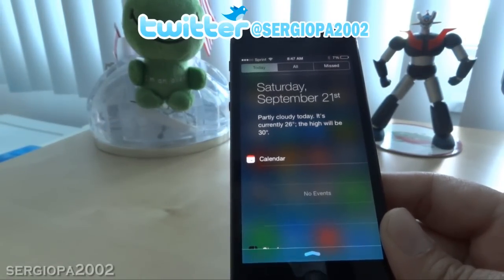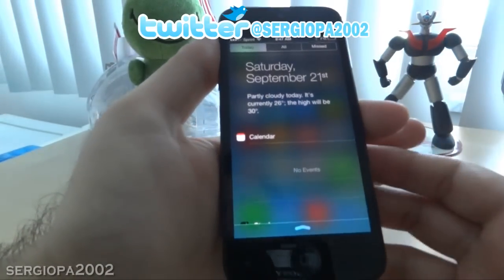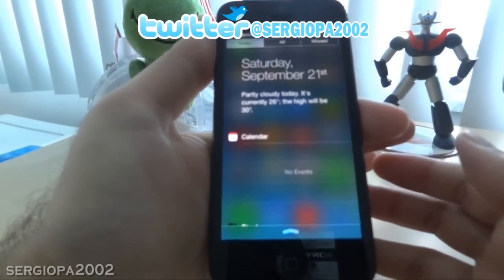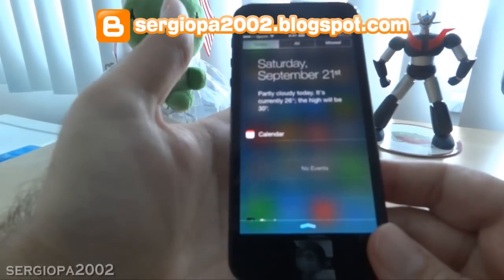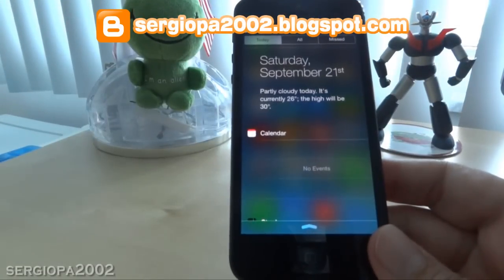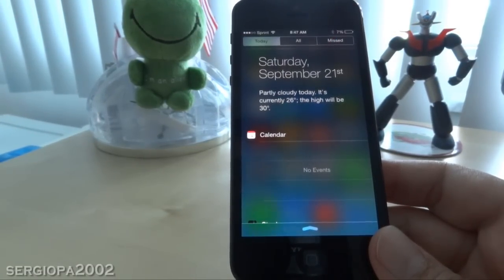Naturally I thought maybe it's an option I can set up in the notification center, so I went and tried to make some changes and restarted the phone, but nothing worked. I read many tips explaining how to fix this. It started to feel like a bug, but it actually was not a bug.